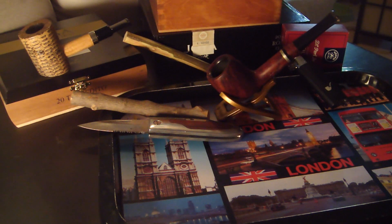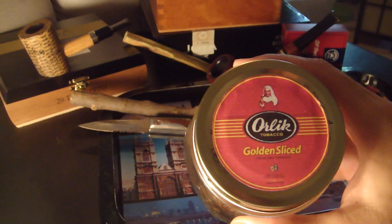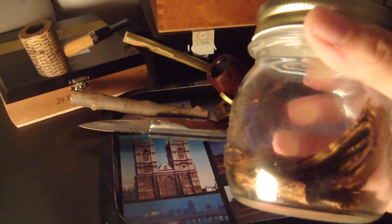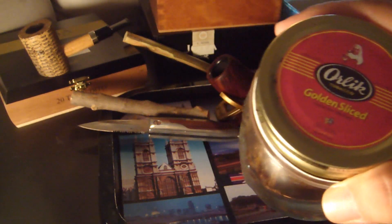At number four we have an old-time classic that I enjoy very much: Orly Golden Slice. Virginia with a little bit of Burley for spiciness. Very good.